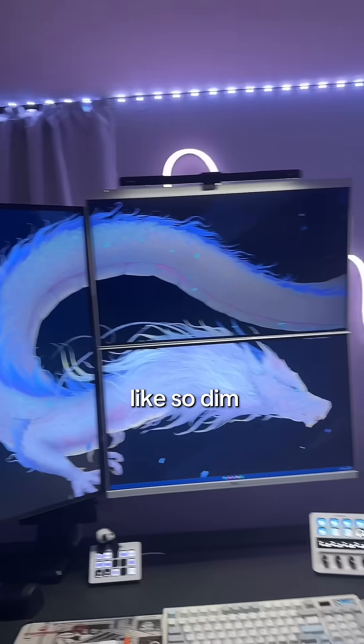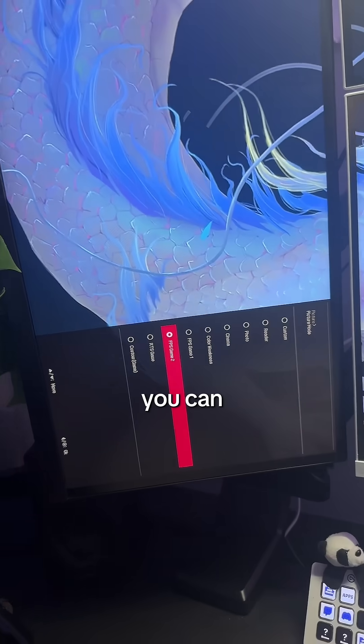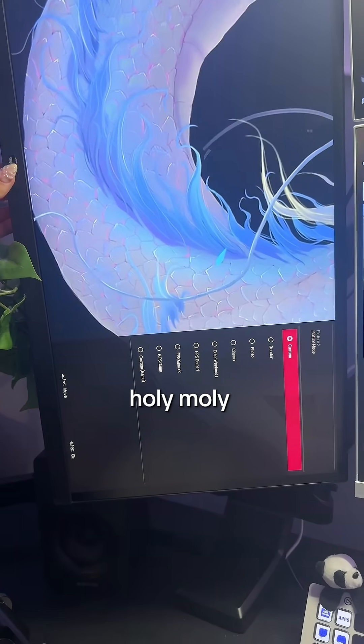Any darker though, it feels so dim. Should I just brighten these two? Something you can do is change the picture mode on your monitors so they all kind of look the same.